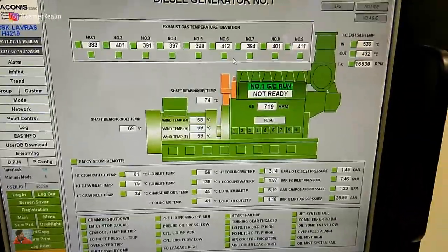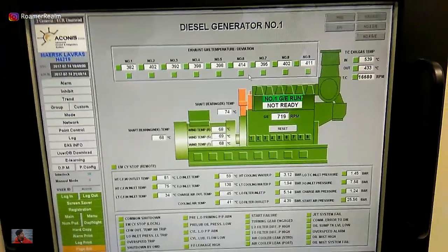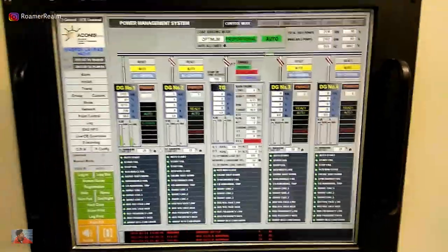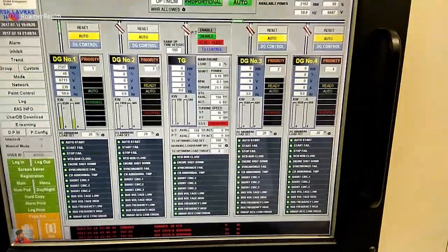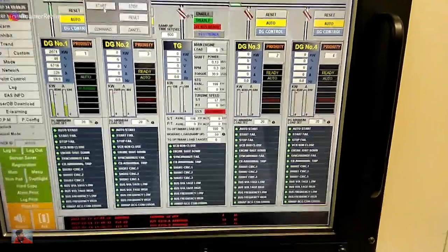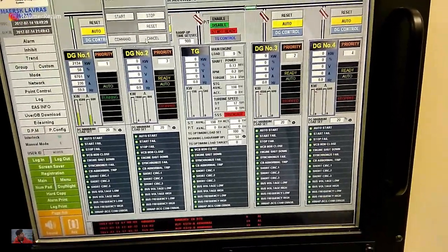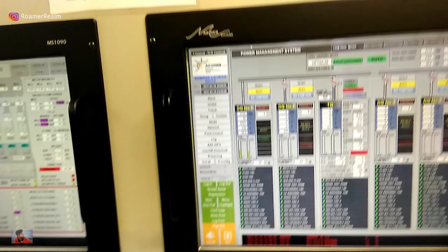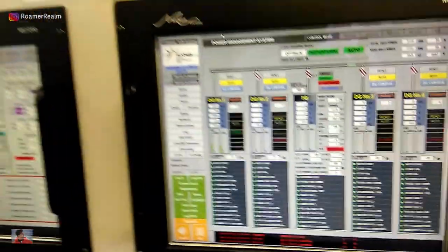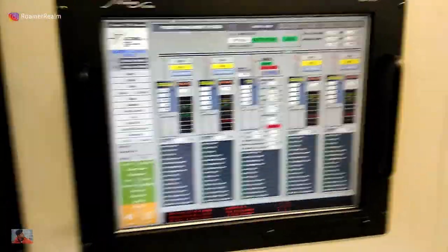You can then see the exhaust gas temperatures, lube oil temperatures, turbocharger inlet and outlet temperatures, and much more. These are highly automated ships, and I can even start a generator from the engine control room. All I have to do is click on DG control, click on start, then click on command as confirmation. The generator will then start, run up to rated RPM, synchronize, connect to the bus bar, and share load — everything happens automatically.